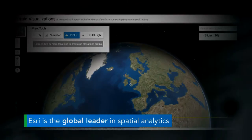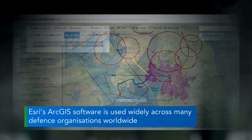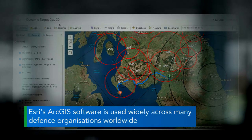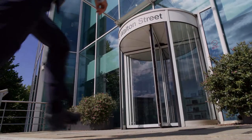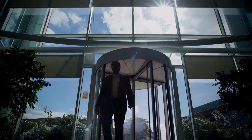Esri is the global leader in spatial analytics and our software enables our customers to visualize data, to analyze it, and then to share it amongst others. My name is David Brandon Lane and I manage the relationship that we have with the Royal Air Force and those defence industries that deliver solutions to Air Forces around the world.